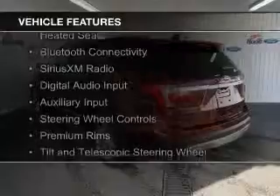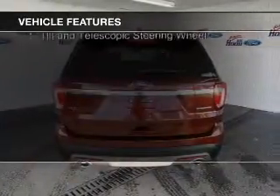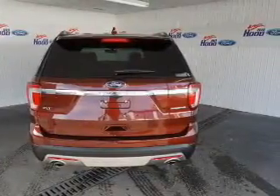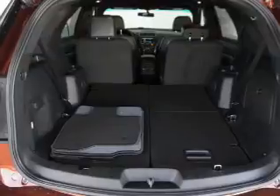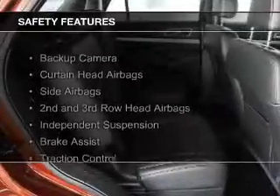push-button start, heated seats, Bluetooth connectivity, Sirius XM satellite radio, digital audio input, and auxiliary input, steering wheel controls, premium rims, and a tilt and telescopic steering wheel.